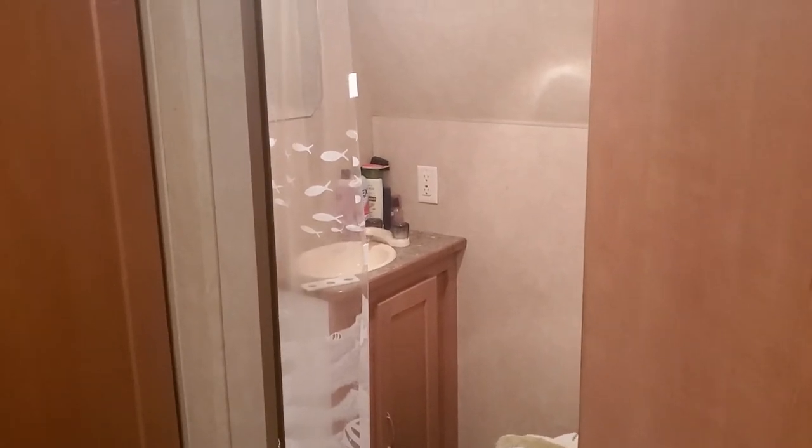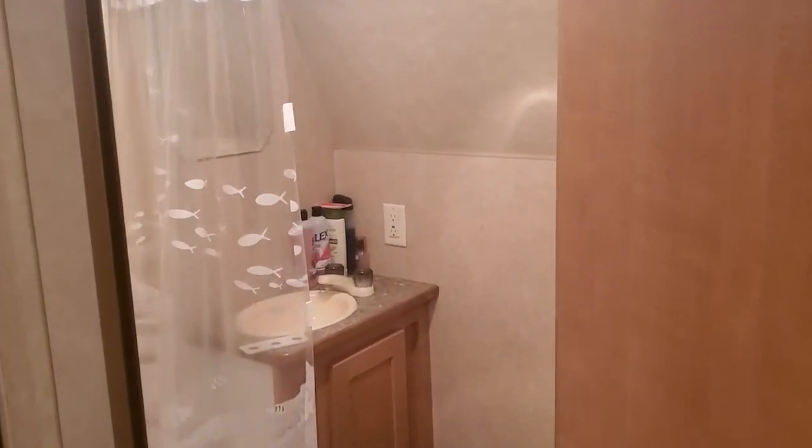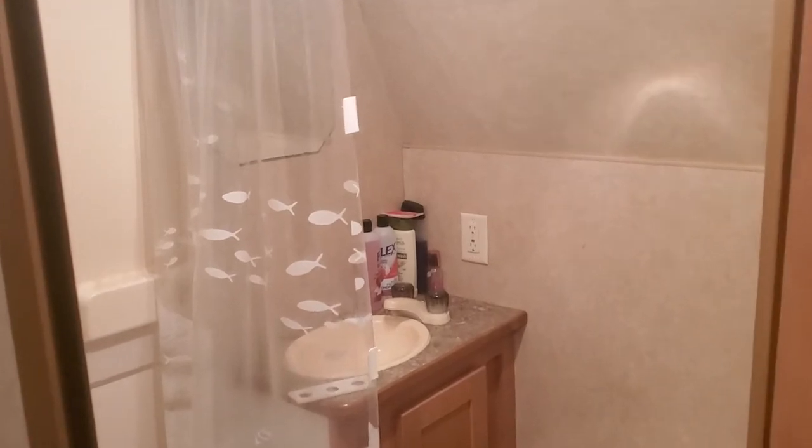I wanted to make a little video documenting and explaining my situation with my bathroom leak. This is a Fun Finder Extra 20 foot toy hauler, 2009 model.